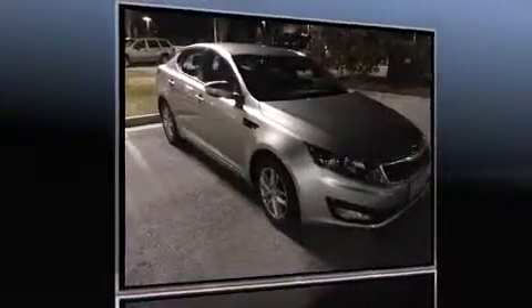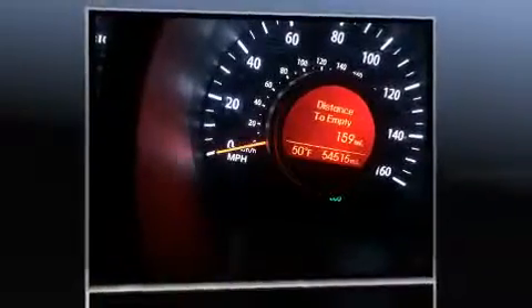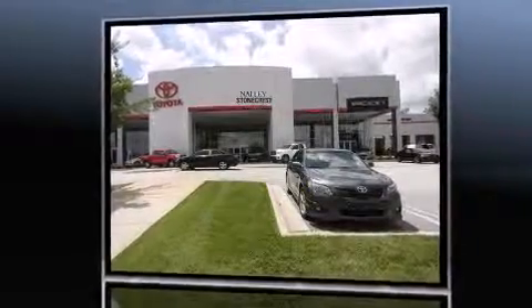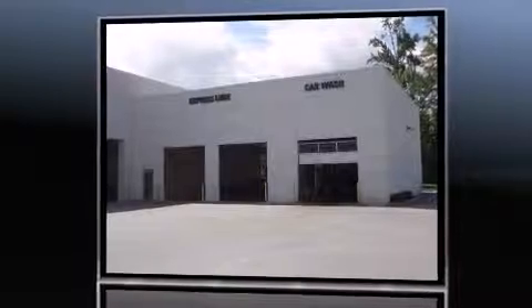Discerning drivers will appreciate the 2013 Kia Optima. This four-door, five-passenger sedan just recently passed the 50,000 mile mark. It features an automatic transmission, front-wheel drive, and a 2.4-liter four-cylinder engine.